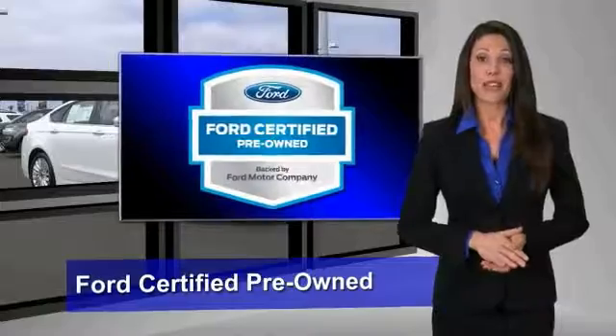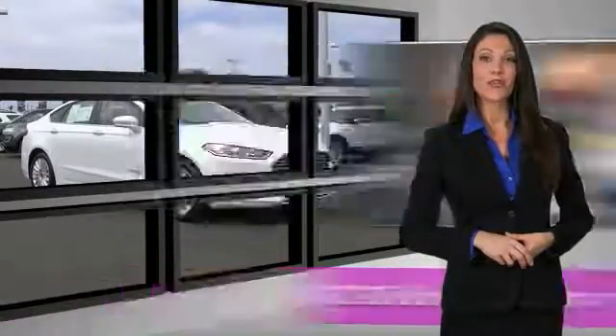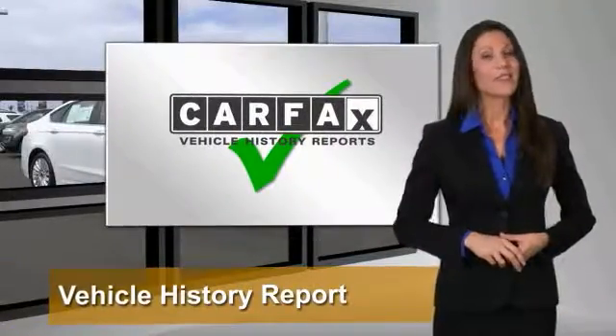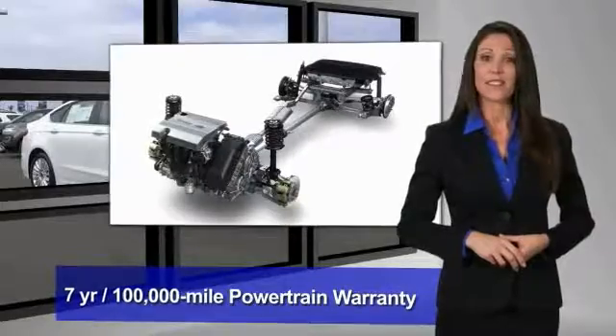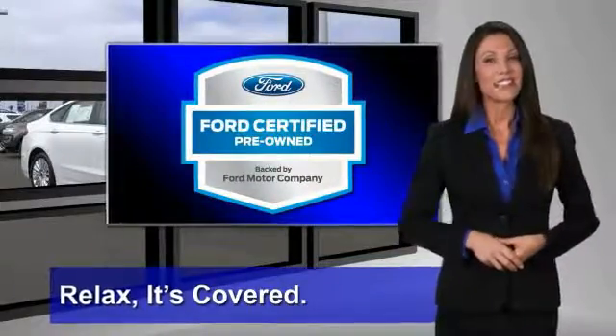This Ford Certified Pre-Owned vehicle has undergone a rigorous 172-point inspection by factory trained technicians — we notice everything. Enjoy the confidence of a comprehensive limited warranty that offers coverage on more than 500 components. Relax, it's covered. See your dealer for details.